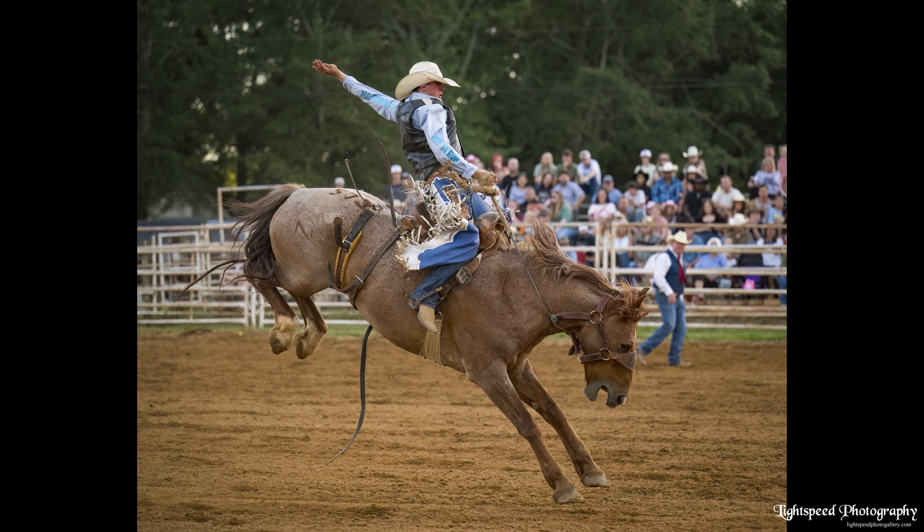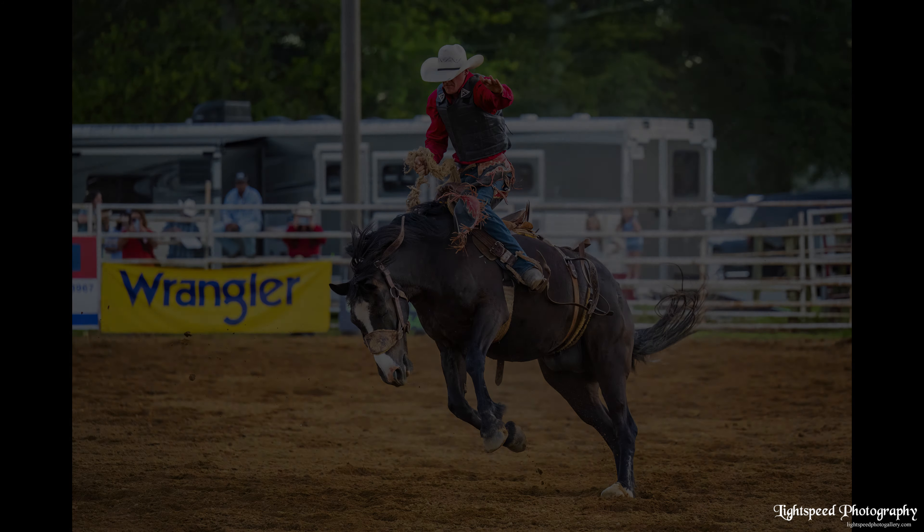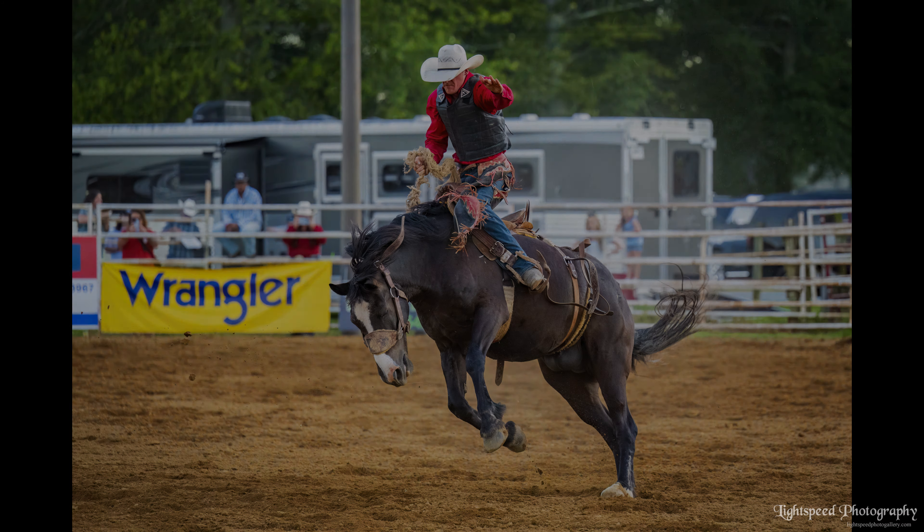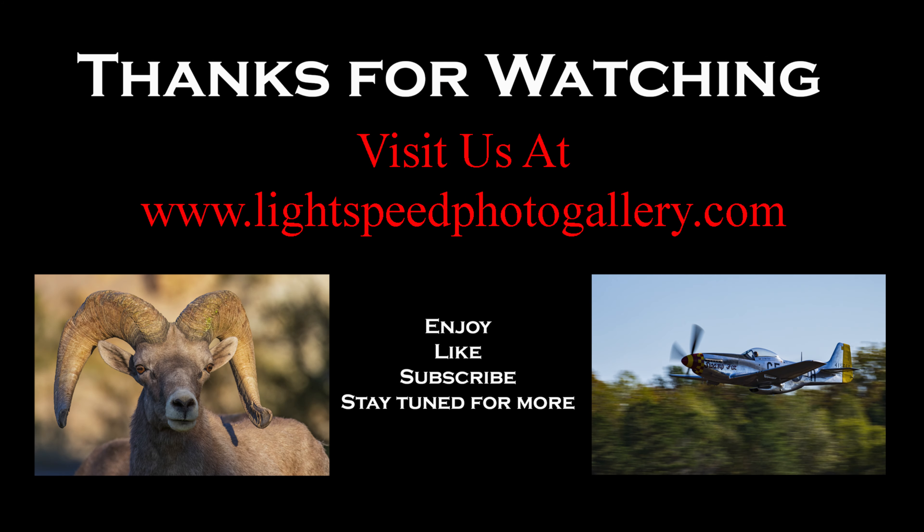That's what I've got. Get out there and shoot a rodeo and have some fun with it. I'll see you next time — thanks for watching. Don't forget to like, comment, and subscribe.